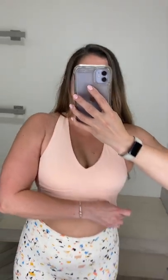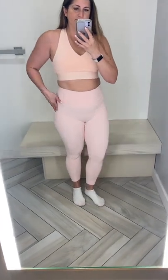I also wanted to show off this bra — you can clasp it together to make it kind of like a cross back. It's the All Day Every Day Bra, one of my favorites. Then we have the Form outfit: same bra paired with the Oasis Leggings, which do have pockets.